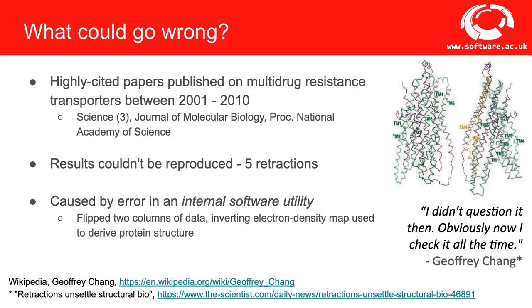There's an example of highly regarded researcher Jeffrey Chang, who published five highly cited papers on multidrug resistance. Unfortunately, others found they couldn't reproduce his results, leading to five retractions. The retractions were caused by a bug in an internal software utility that flipped two columns of data. He's quoted as saying, 'I didn't question it then. Obviously, now I check it all the time.' A little bit of paranoia about the correctness of our software can go a long way. If software can't be trusted to generate correct results, that affects its popularity and sustainability.